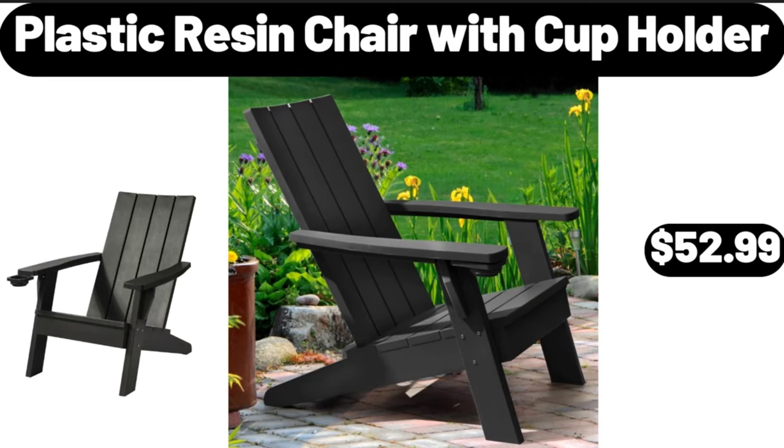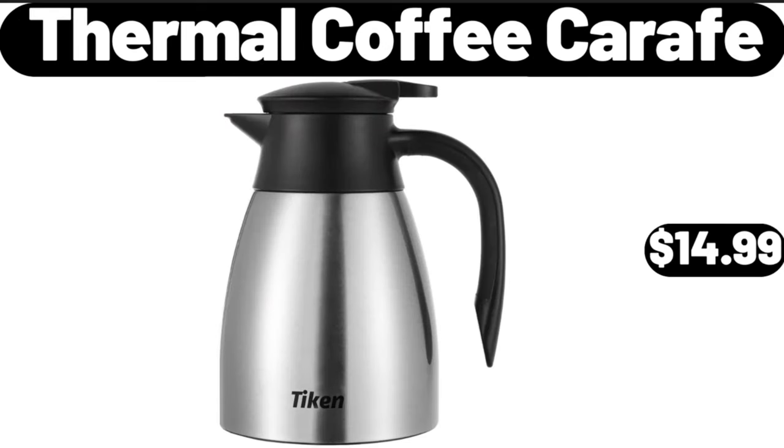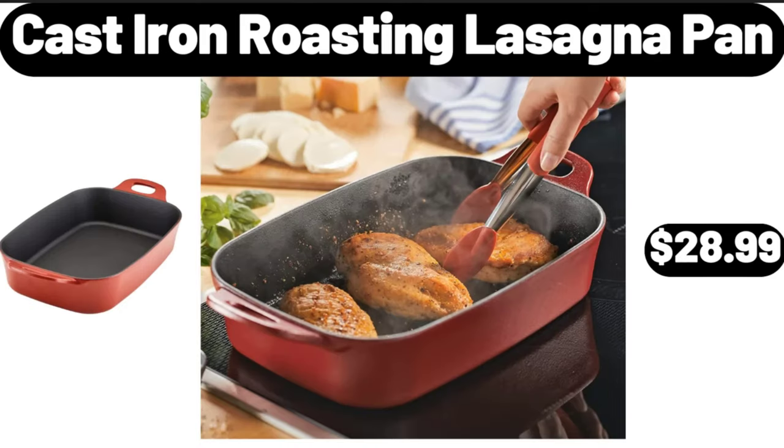Plastic resin chair with cup holder, $52.99. Over-the-toilet storage bathroom organizer, $21.99. Thermal coffee carafe, $14.99. Cast iron roasting lasagna pan, $28.99.